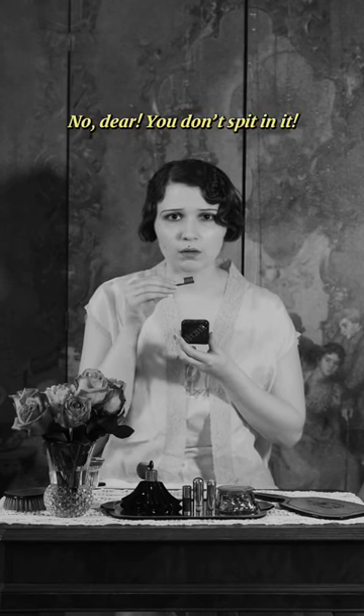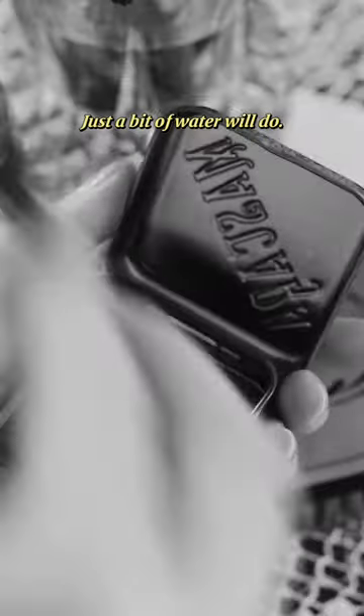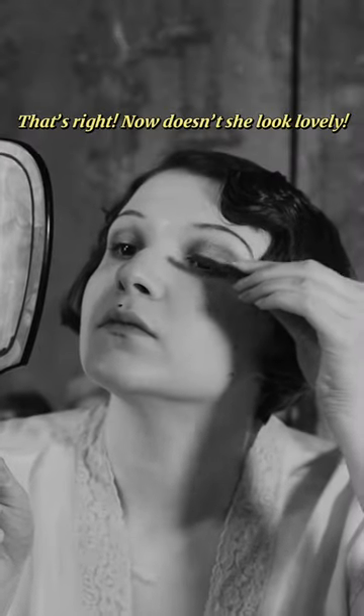No, dear, you don't spit in it. Just a bit of water will do. That's right. Now, doesn't she look lovely?